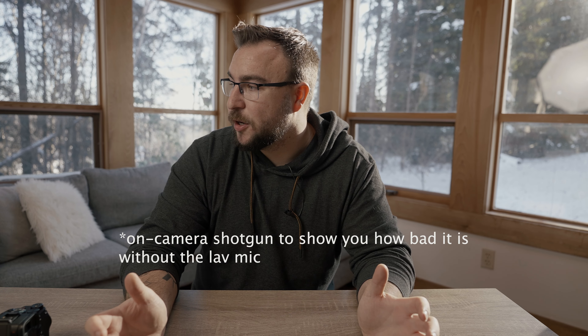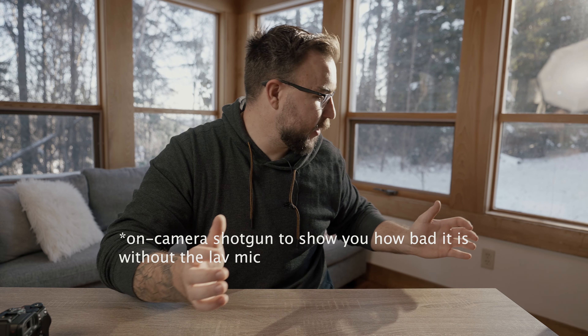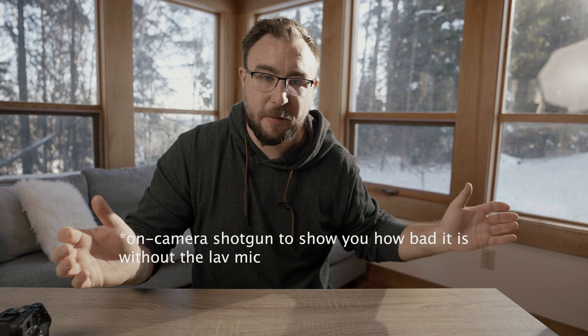Welcome back to my sunroom — the worst sound-treated room of all time with all its hard floors and windows, but the most beautiful room in my house that we continue to film in.